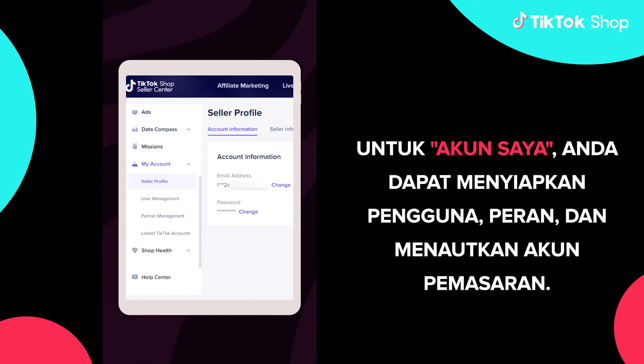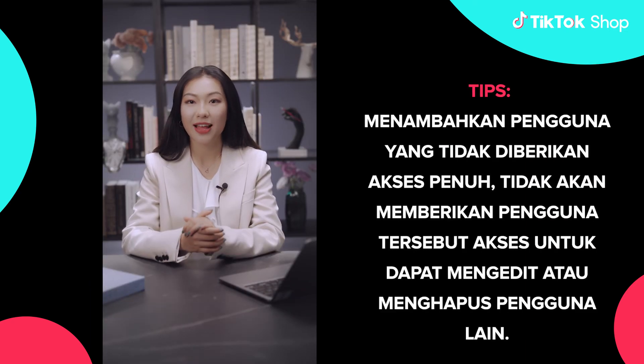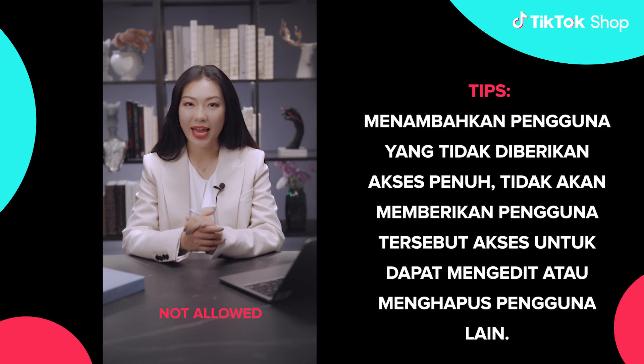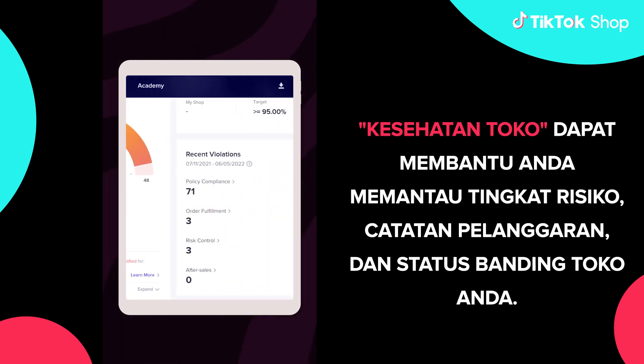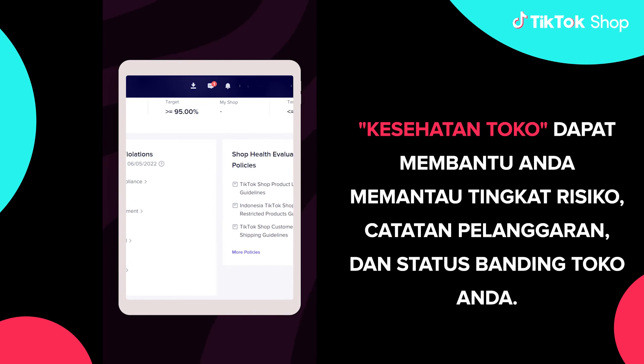For my account, you can set up users, role, and link marketing accounts. Tips! Added users that are not allowed full access can also edit or delete a user. Shop Health can help you monitor your store's risk level, violation records, and appeal status.